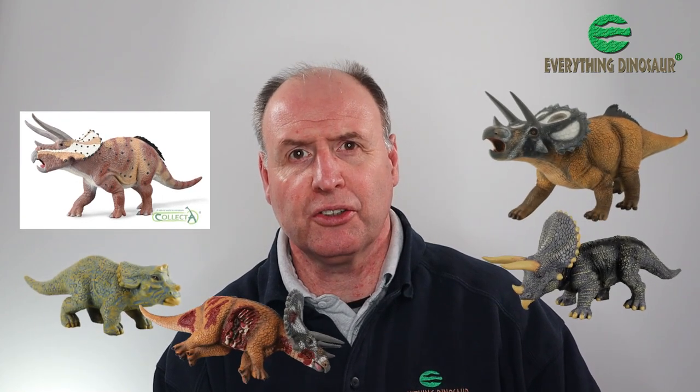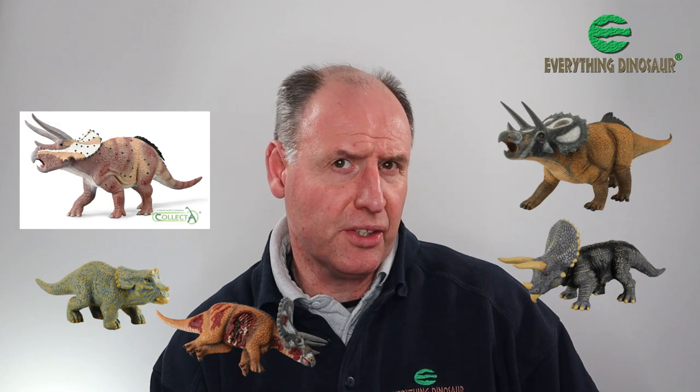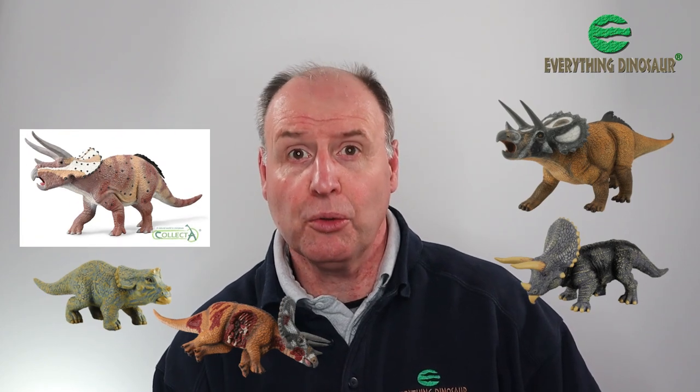Collector have announced a new Triceratops model for 2022. There are lots of Triceratops models already on the market, so what's so special about this one? Stick around, we'll tell you more.